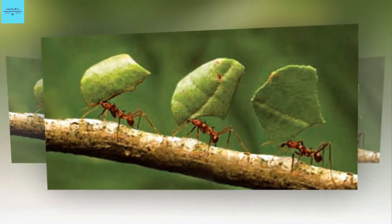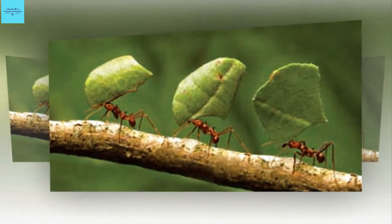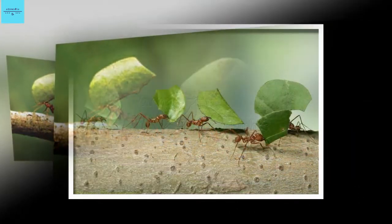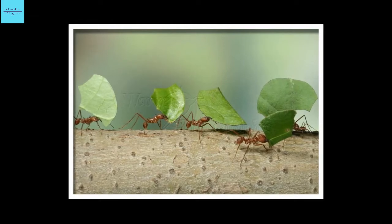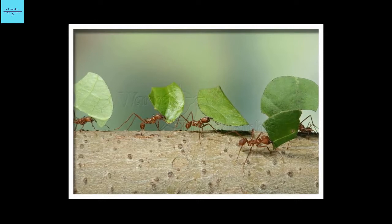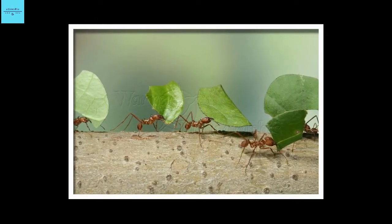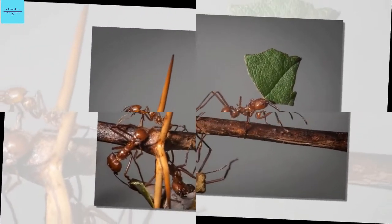Next, the researchers exposed the insects to a pathogenic fungus, which can infect ants and is related to fungal species that cause zombie-like behavior. After six days, all the mineral-free ants had died, but only half of their armored kin had succumbed. Yet another experiment showed the exoskeletons of these ants are more than twice as hard when they contain biominerals as when they do not.